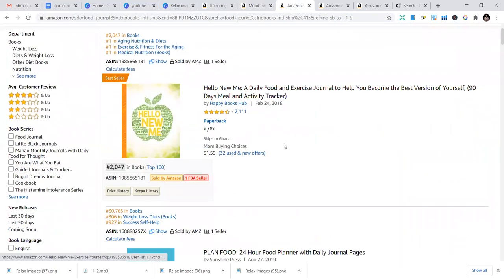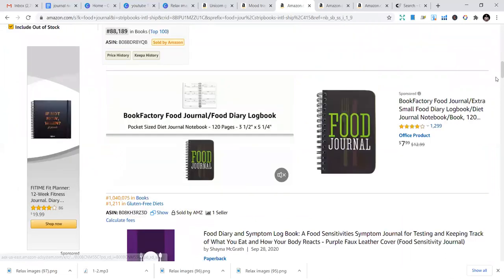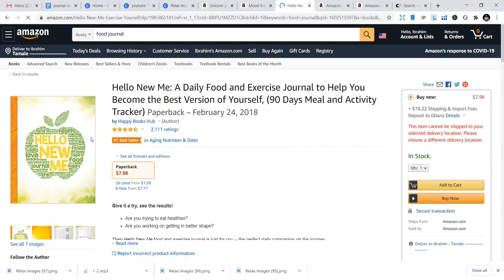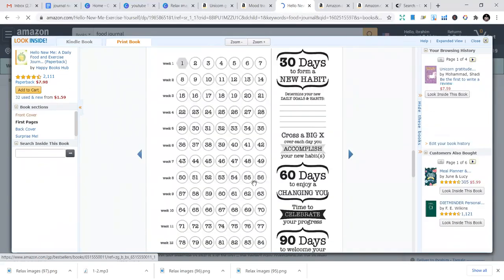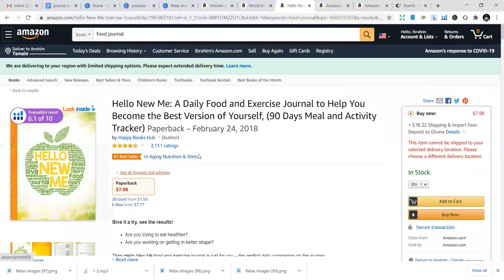The next niche is the Food Journal. You can put in journals to track — for example, 'my daily food and exercise journal to help you become the best version of yourself.' It's quite easy — you track meals, exercise, what you eat, how you eat, and all that. The beautiful part is that you can just buy a fully-made interior and all you need to do is design the cover. Or you can go to Fiverr and request someone to design covers for you.